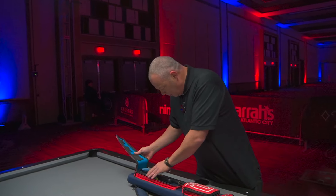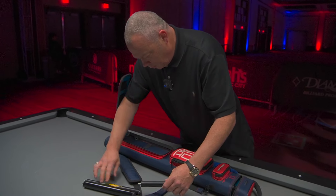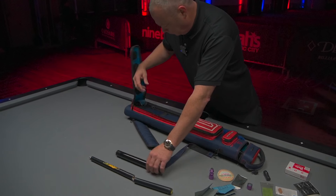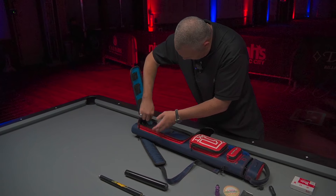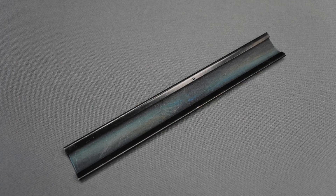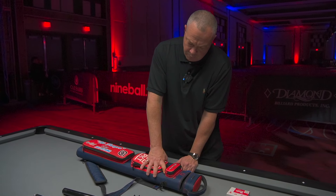And then my jump cues and break cues. The Predator Air — that's the old one. And this is what I really like, and this is old school. I don't even know if they make these anymore. But this is what I use to slightly roughen up my tip or get the glaze off of it.